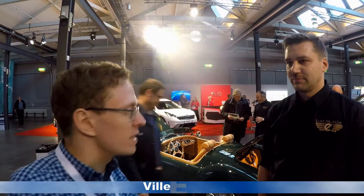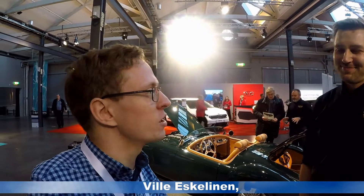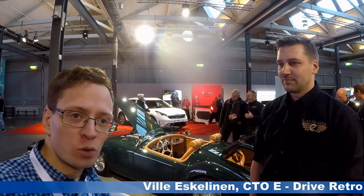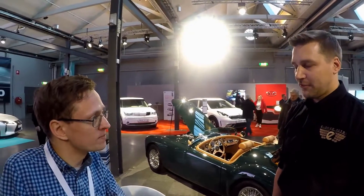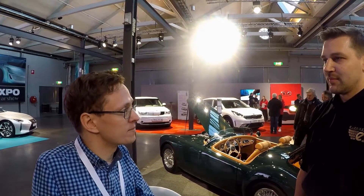We're standing here with the CTO, Willi Eskeleinen, the CTO for eDrive Retro, which is a new young company started in 2015. And you're converting classic cars into EVs.